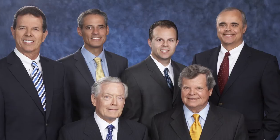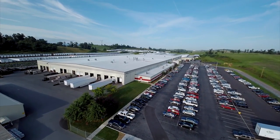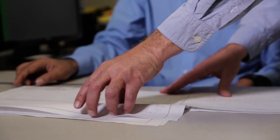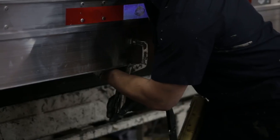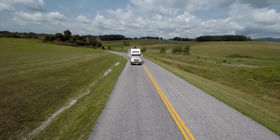And now, as the fourth generation of Bennetts — Steve, Todd, and Jeff — prepare to lead the company into its second century, the will to engineer and build innovative trailers remains the guiding principle, and that means the future looks very bright.